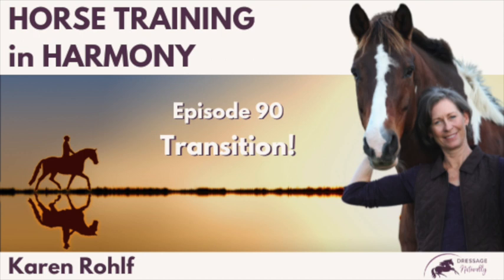This episode is about riding transitions and how to improve your transitions, especially if you and your horse have a habit of not-so-great transitions that you need to overcome. Transitions happen in just a split second in time, so they can be really tricky to improve. Episode 90: Transitions.